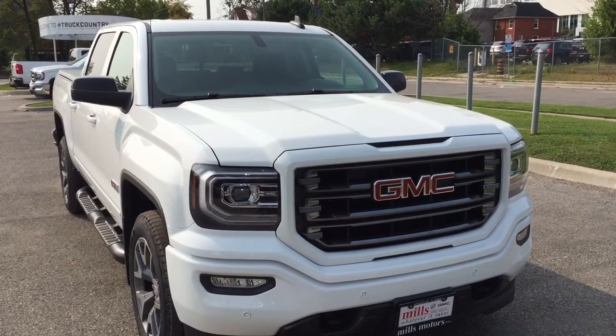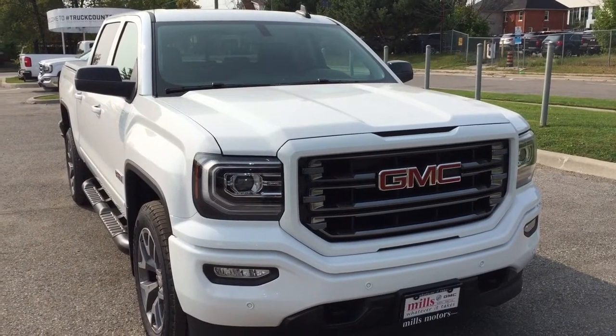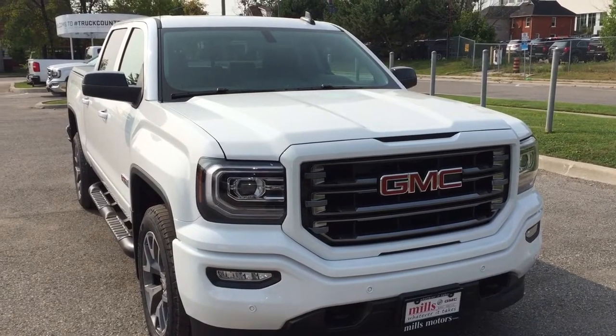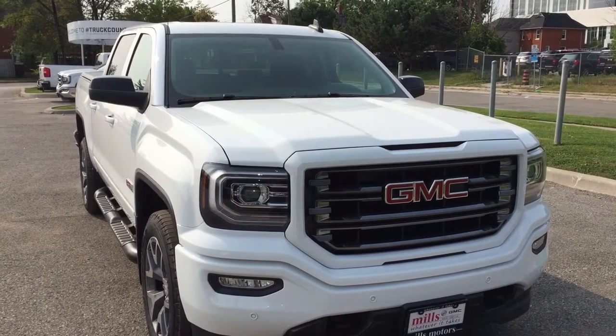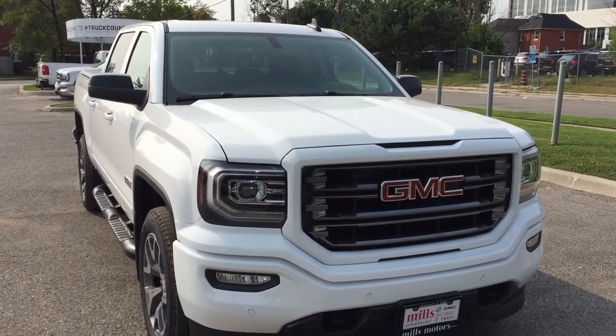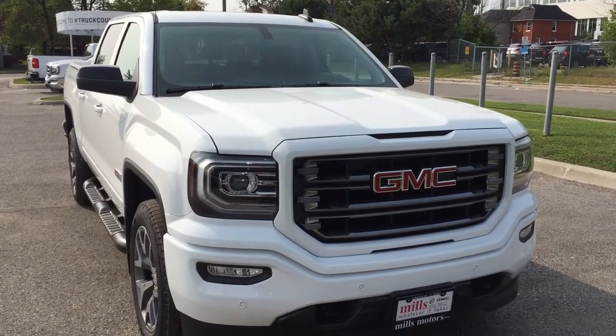That's a look around the 2017 GMC Sierra 1500 SLT four-wheel drive crew cab in Summit White — the All-Terrain Edition with the safety and connectivity of OnStar and its own 4G LTE wireless hotspot. If you want to take this one for a test drive, come on down to Mills Motors at 240 Bond Street East in Oshawa. We'll always do whatever it takes.